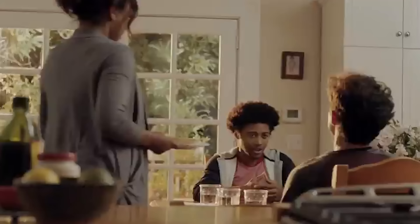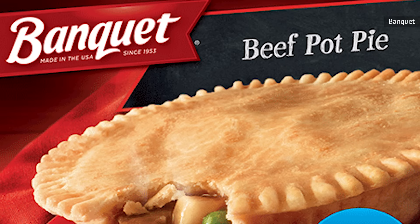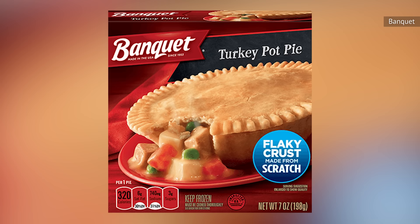Banquet's extensive freezer food collection promises convenience, cheap eats, and a quick solution to hunger pangs. Within the company's vast array of frozen foods, you'll find single-serving chicken, beef, and turkey pot pies. For this taste test, curiosity led us to the beef selection.